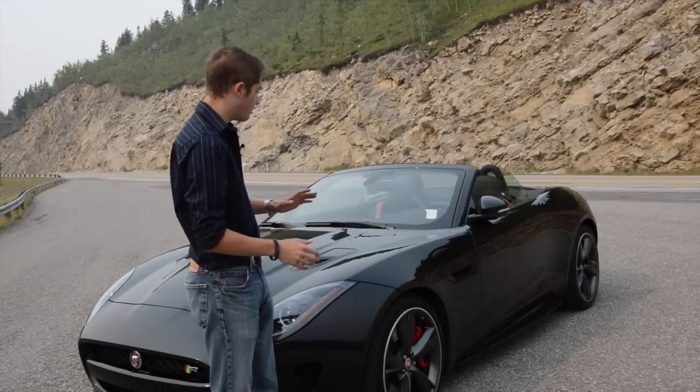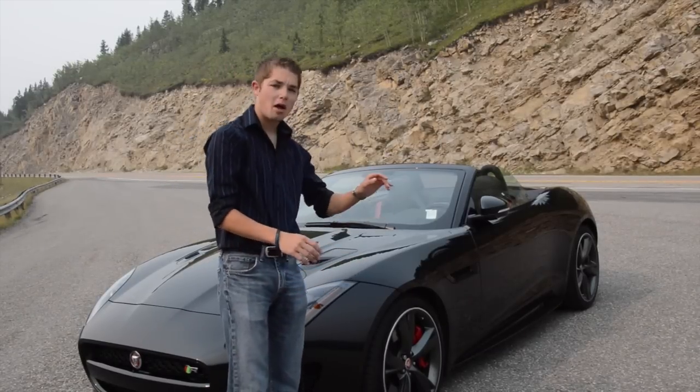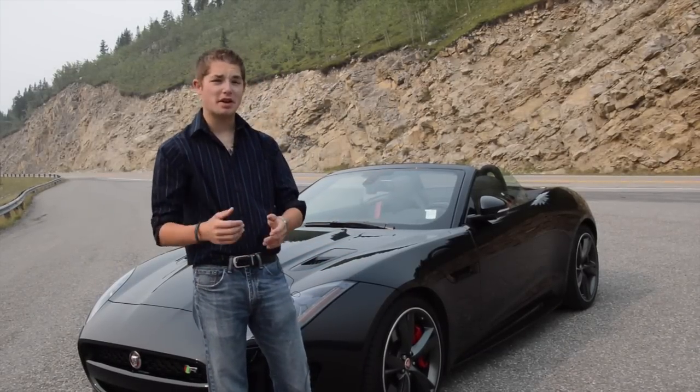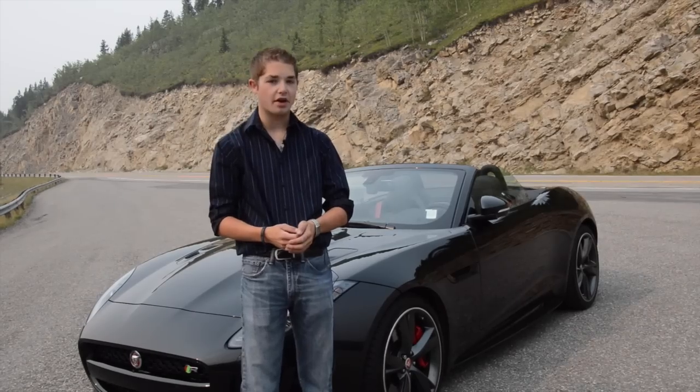And even roofless, this is one of the prettiest cars in the world, especially in this very sinister black color. But despite being a drop-top, this car differs from the coupe I drove in two very significant ways.